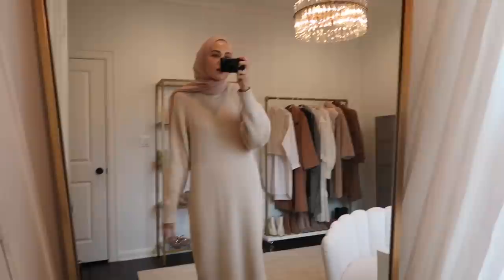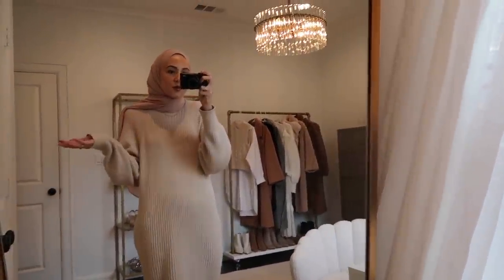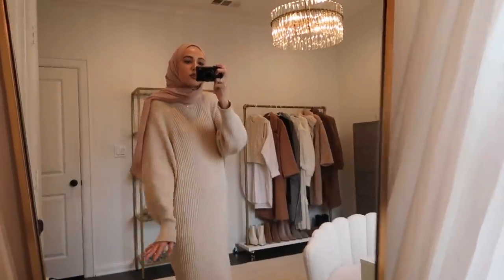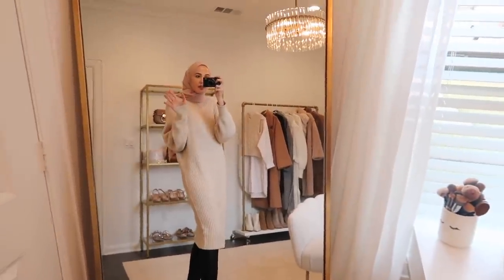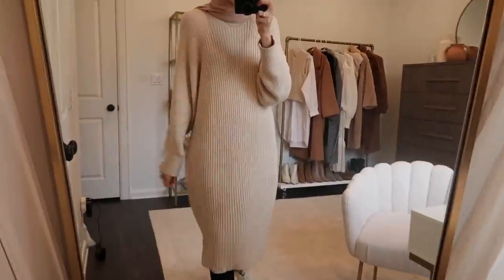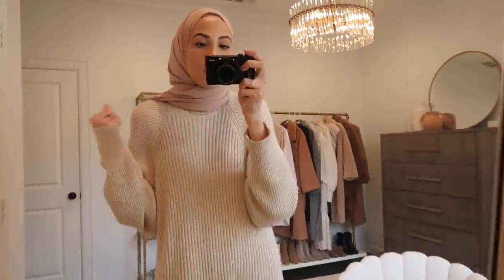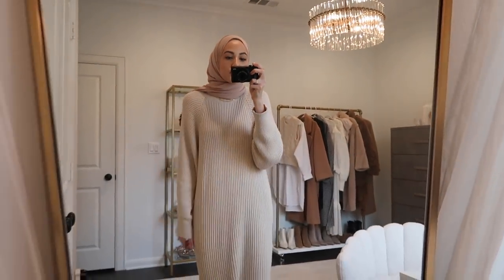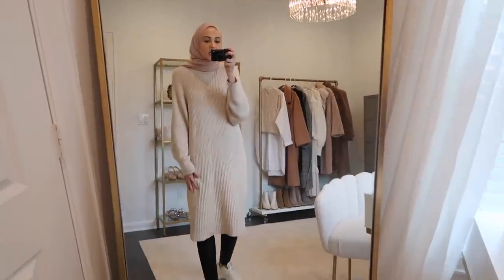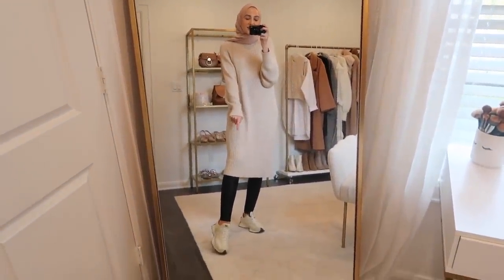I'll start with the outfit I'm wearing now. You guys have probably seen me wear this sweater dress so many times — I got it last year from Express and they still have it available today. It's not too figure-hugging, just a really well-made, super soft material. I think it's really flattering while still being modest. It's a midi length, so I always pair it with leggings.